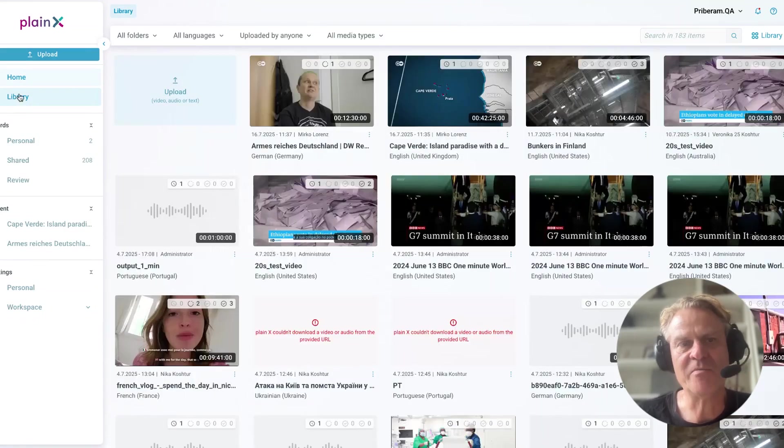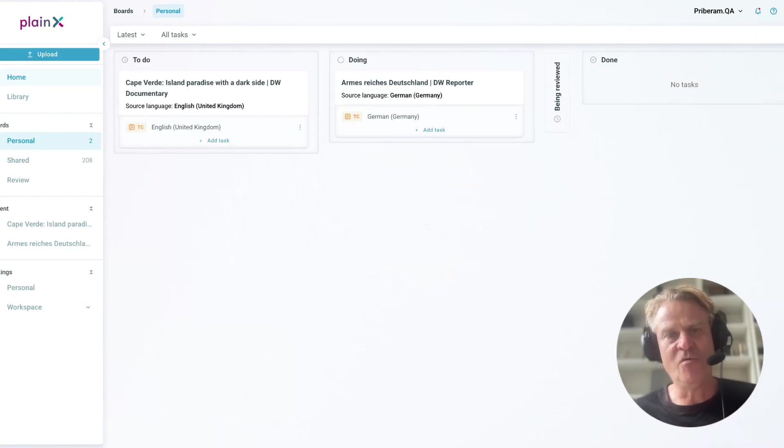There's a library which can have multiple feeds from others or from you. It has a very easy overview so that you can always tell: what do I have to work on today? What am I still doing? Has somebody asked me to do a review? This is an optional thing. And of course, what has already been done and published.